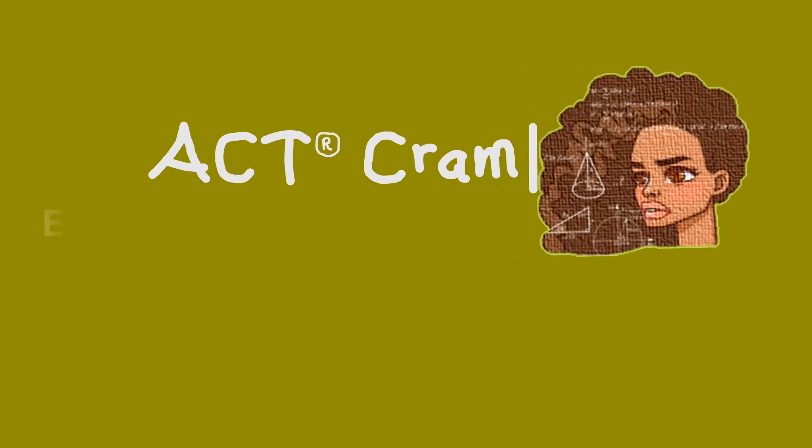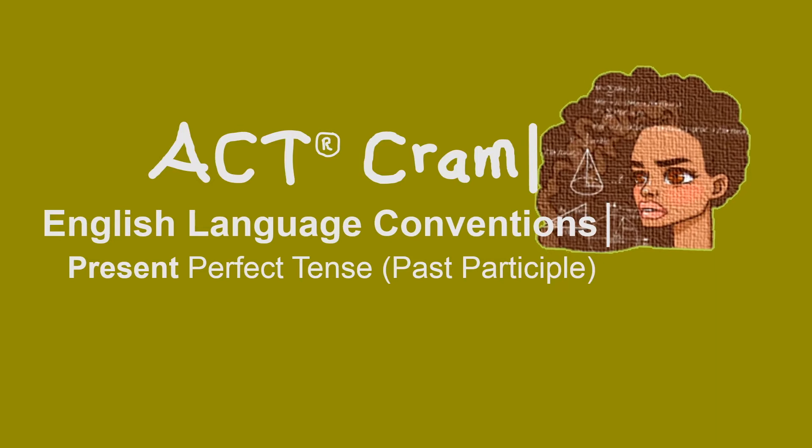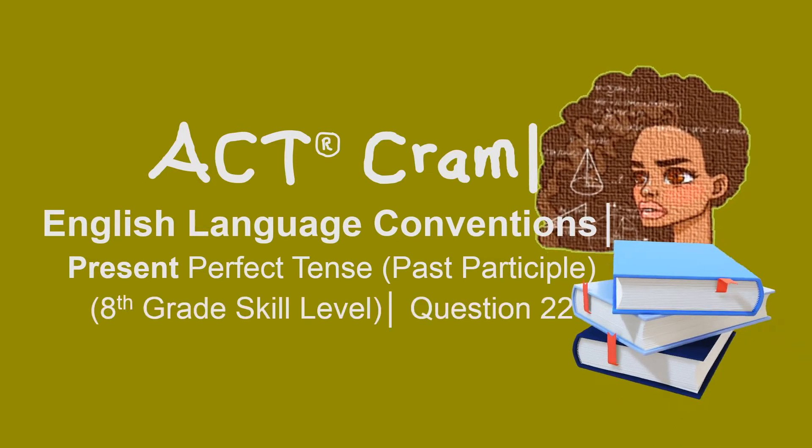ACT Cram, English language conventions, present perfect tense, past participle — 8th grade skill level, question 22.